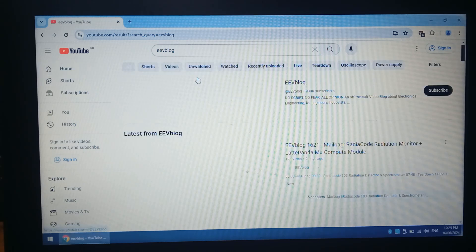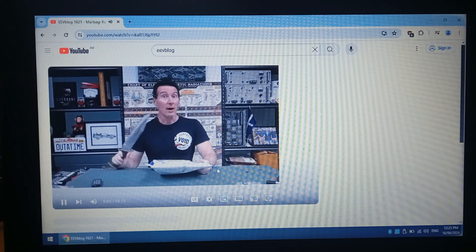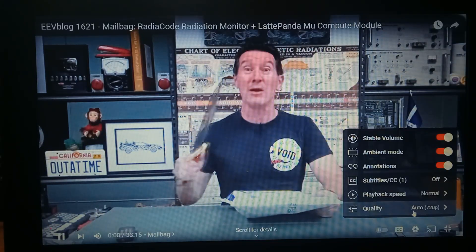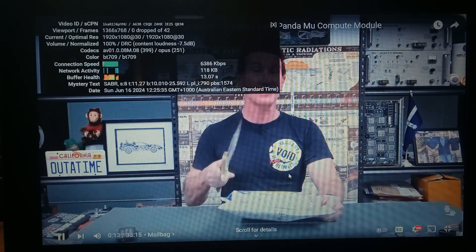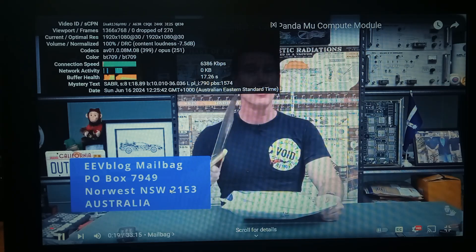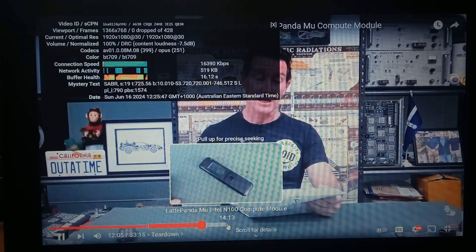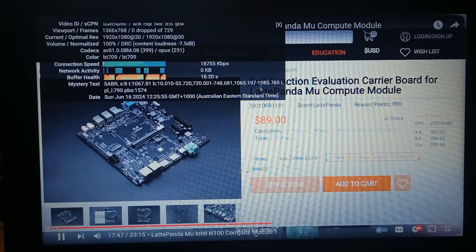Might try a bit of EeVblog. We're on 720, we'll go up to 1080. Everything seems fine, no dropped frames.